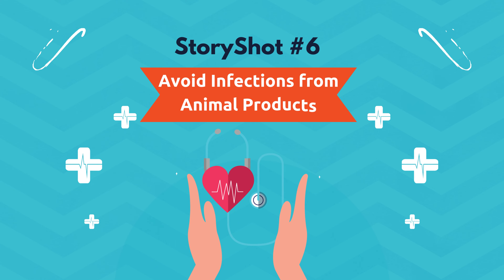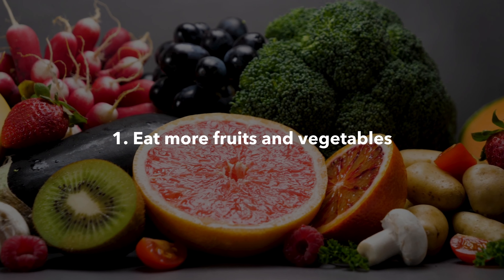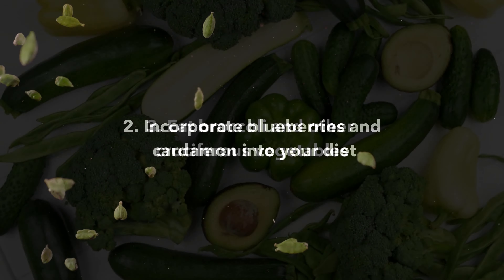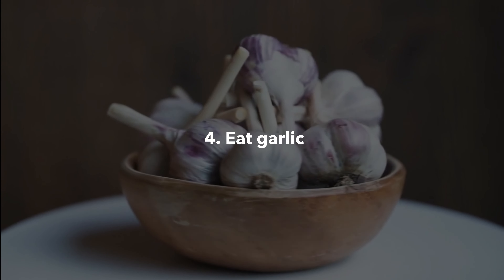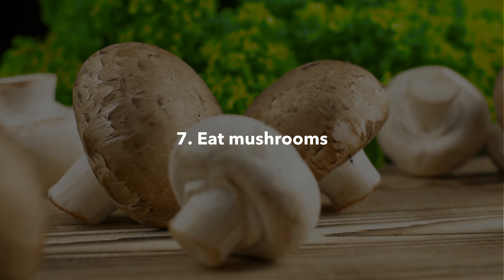StoryShot number six: avoid infections from animal products. Animal products are the most significant contributors to another of the biggest killers, as they can contain deadly infections. To reduce your risk of getting and spreading infections: eat more fruits and vegetables to boost your immune system; incorporate blueberries and cardamom into your diet to boost your antibodies; eat broccoli and other cruciferous vegetables; eat garlic; eat prebiotics like legumes; exercise regularly; and eat mushrooms.